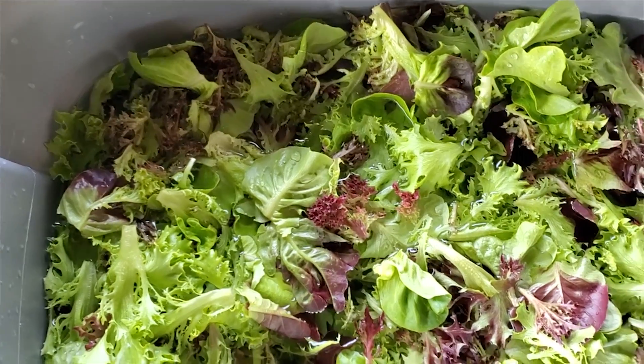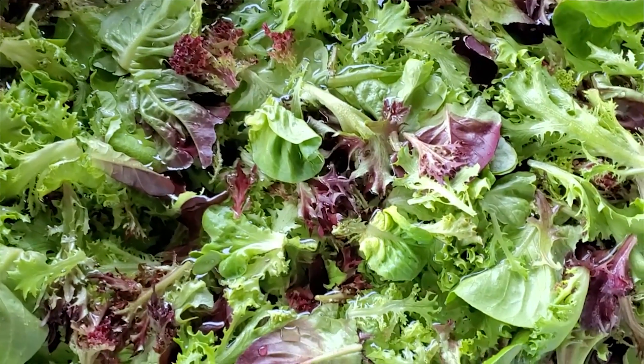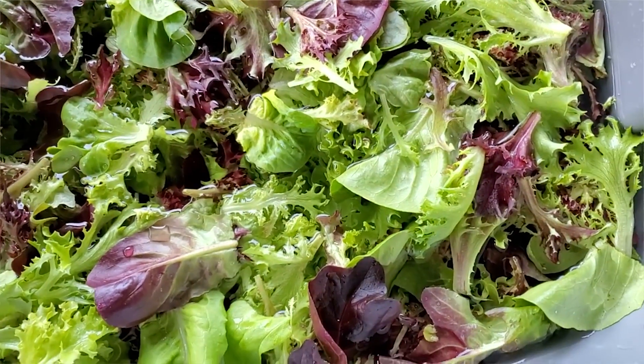Hello everyone, welcome to Porterfield Run Farm. We'll be at the South County Seasonal Farmers Market this Saturday starting at 9 a.m. until 1 p.m. The deliveries for Franklin County will start at 11 a.m., and our website will be open from 8 p.m. Thursday through 8 p.m. on Friday, so be sure to check that out.